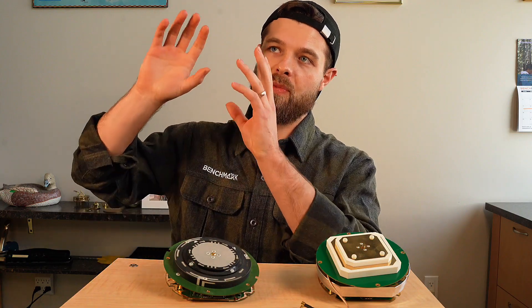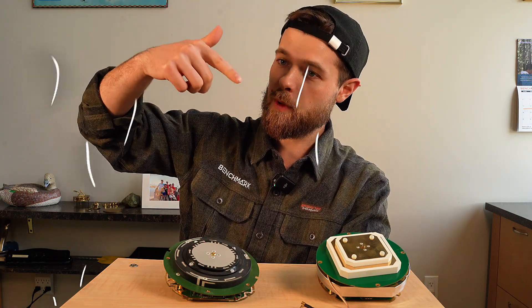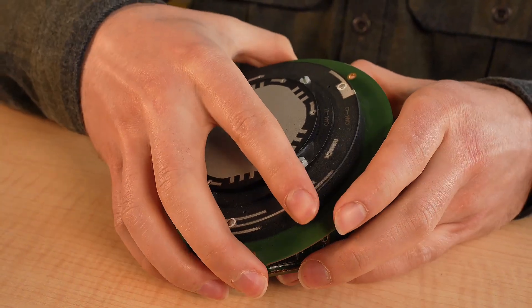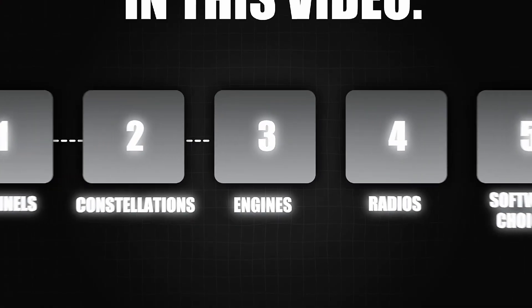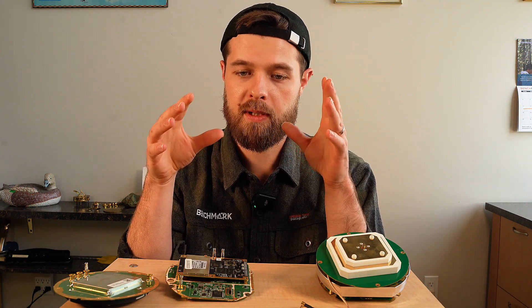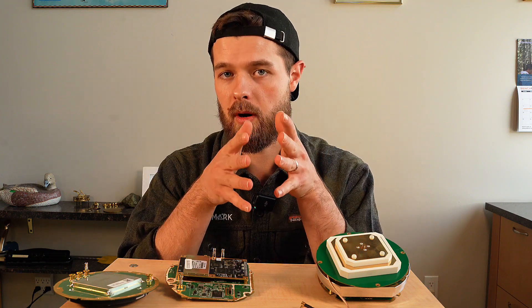Moving from the furthest away from us to the closest: first, you get your satellite signals — they come down and into the antenna, which is this circular thing on our professional grade GPS. Then they're going to go into a channel box. After that, they're going to go into our GPS engine, which is right here. A GPS engine is essentially the brain of the GPS. It allows you to determine this is a good signal, this is a bad signal, and from that create an estimation of where you are.